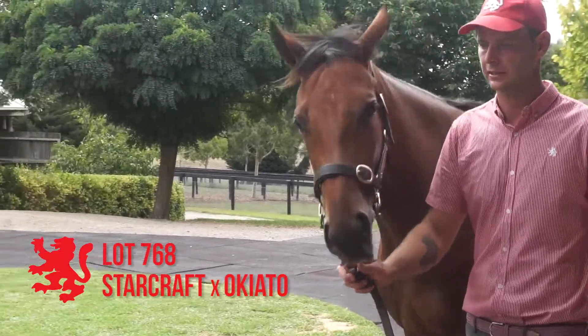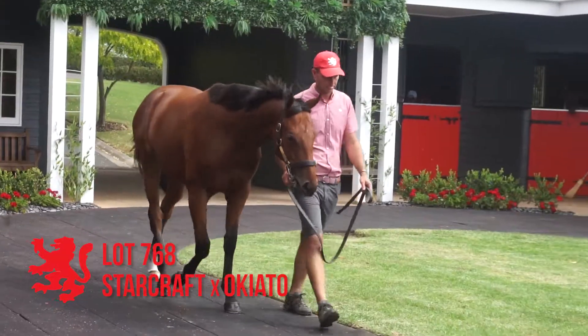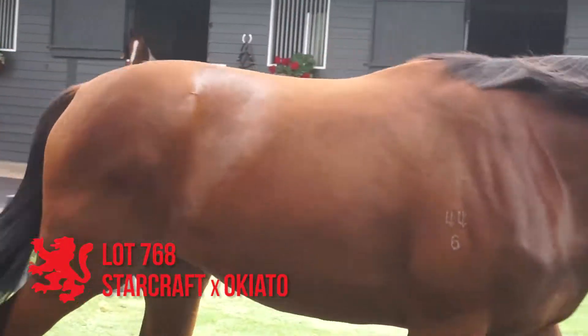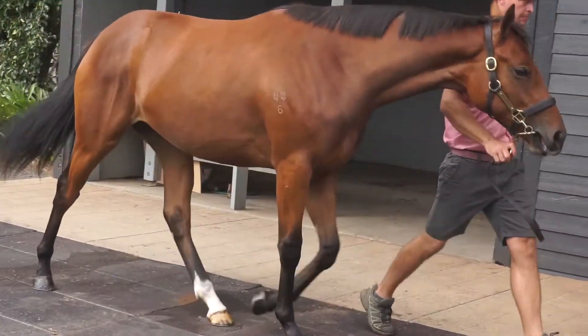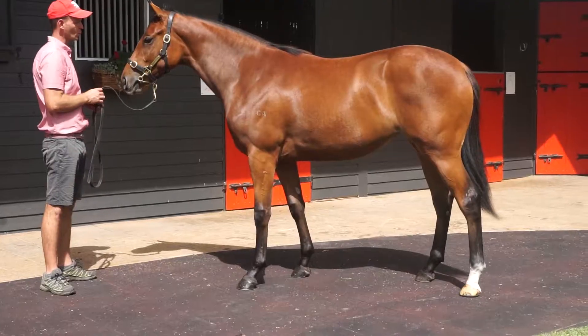Lot 49, the Stratum out of Ocato. Lovely filly. Good size, well put together, correct, with a very big action. Full sister to the stakes performer Starkeato. Just all over a nice filly that could be terrific value in the second session of this sale.